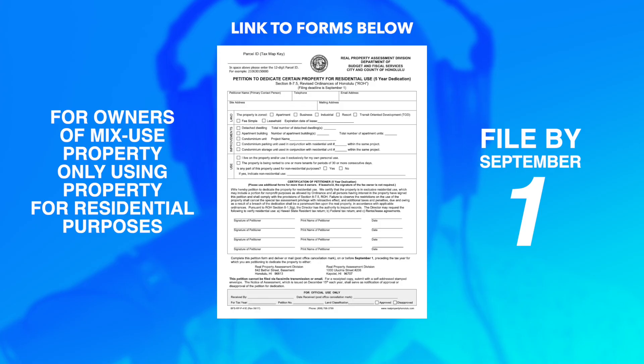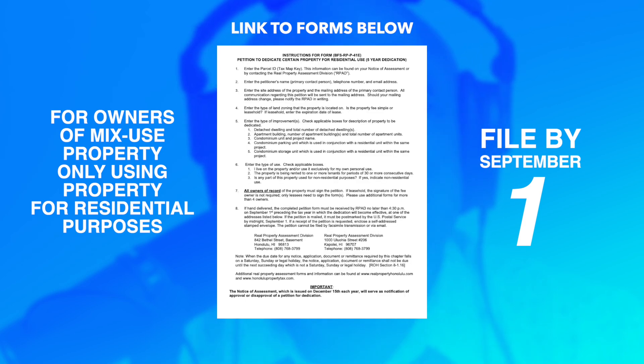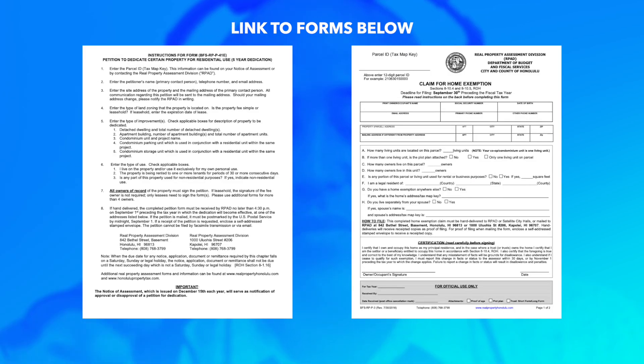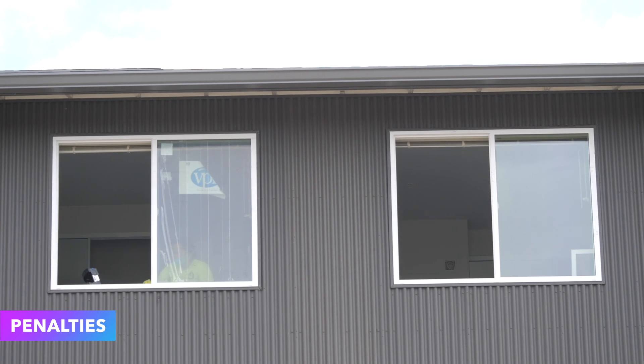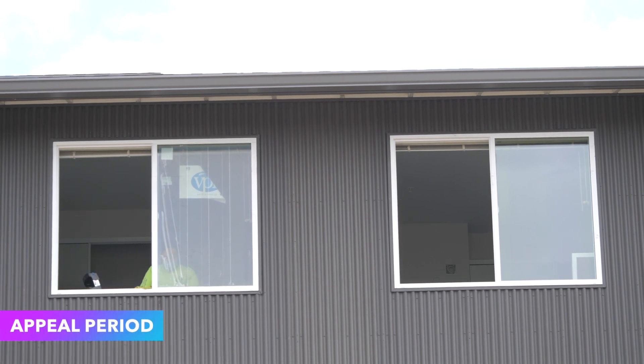One more thing about flex units or mixed commercial and residential use assets: if you feel that the highest and best use for your property is residential and you don't run a business downstairs, there is a residential use dedication form that you can fill out. The deadline for that is September 1st of each year — so it's literally passed for this year. But if you own a Ho'opili flex or a Mahana flex and you've been getting taxed too much, fill out the home exemption form and the residential use dedication form, which we'll link in the show notes. And note: if you're using your mixed-use unit for commercial purposes and haven't declared it, there are penalties involved.